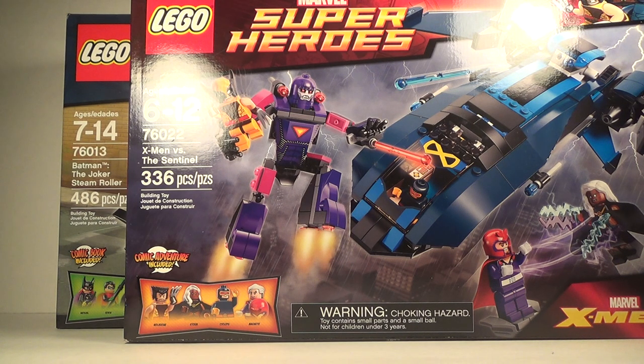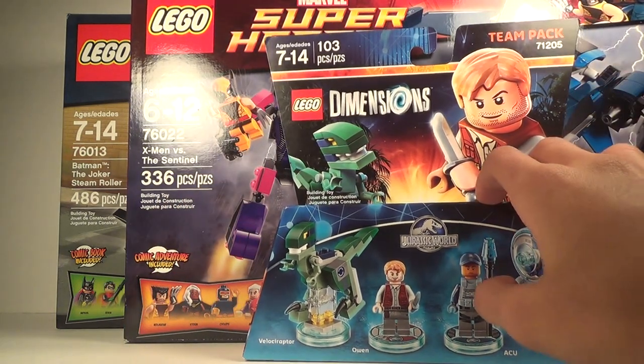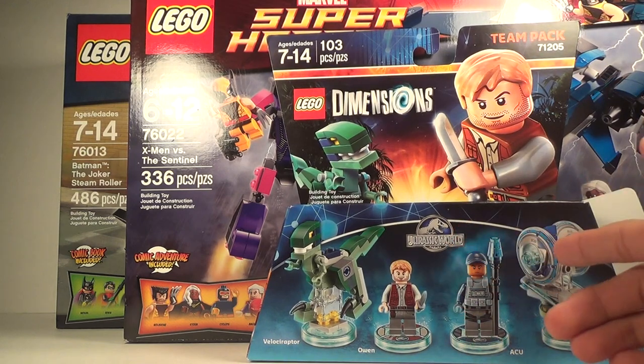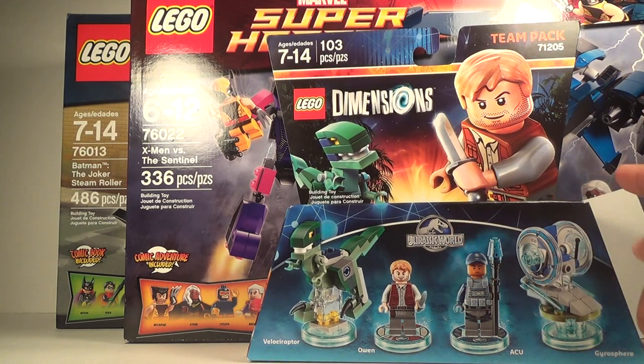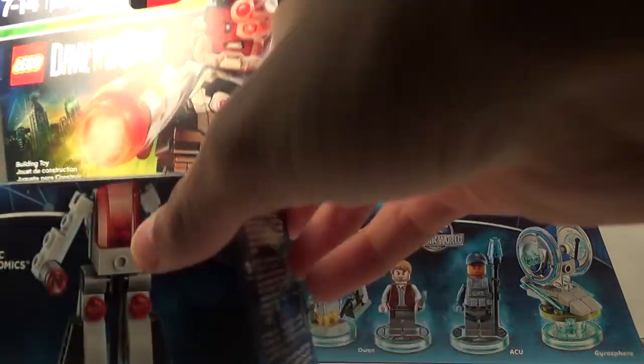Next up we have the Lego Dimensions Jurassic World team pack. You get Owen — or Chris Pratt as I like to call him — the ACU trooper, and the Velociraptor. I don't have the Lego Dimensions game itself, but I just wanted the figures.